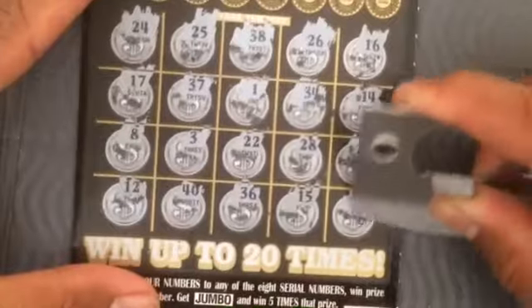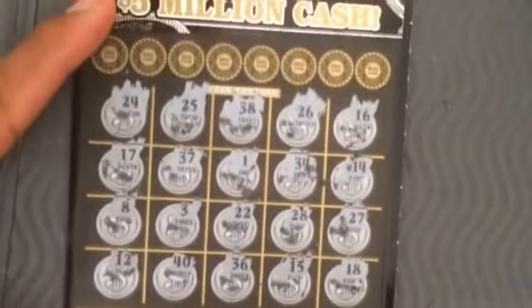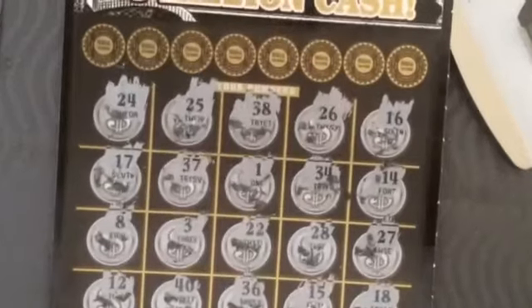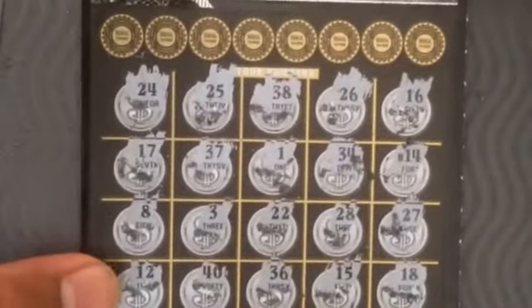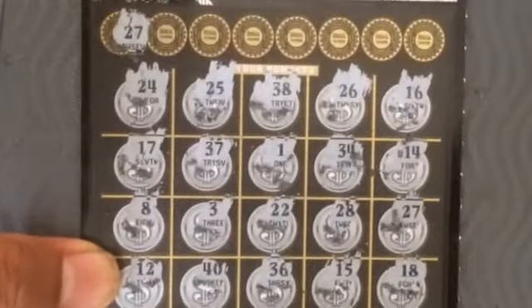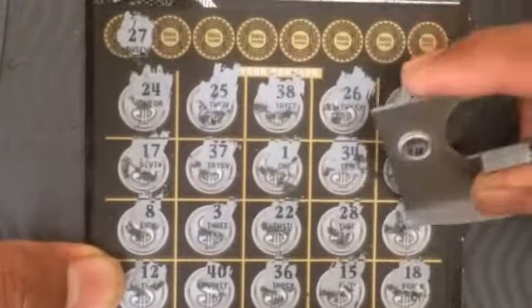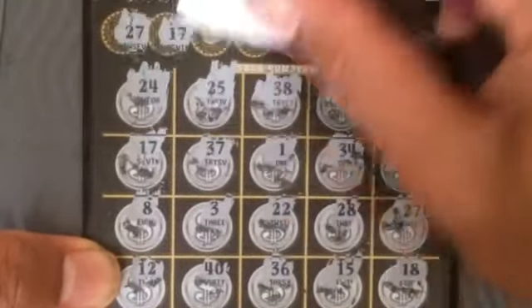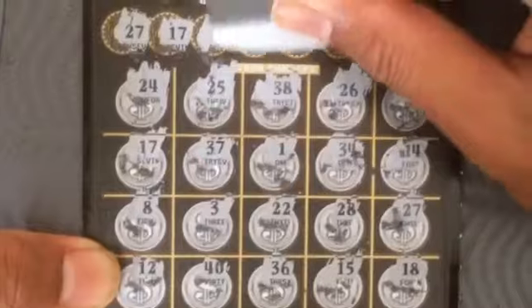Okay guys, it looks like it's gonna be a loser. Let's see the winning numbers — let me zoom in a little bit. Here we go. Okay, so winning numbers: 27 up here, 27 up here. At least I got my money back. 17 up here.